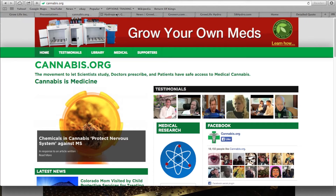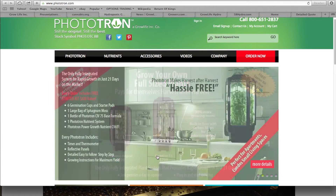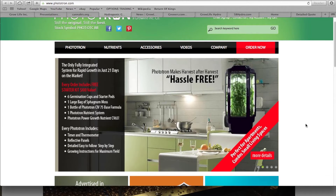One of their companies, the Photo Tron, basically makes individual indoor units to grow plants in. I've never used one, so I'm not exactly sure of the results for cannabis, but for vegetables and other things this is a very cool product. It looks attractive in your home — it's just one of their products.